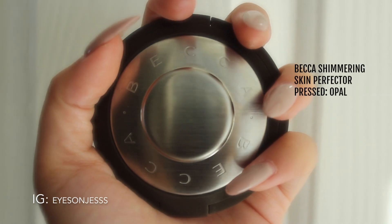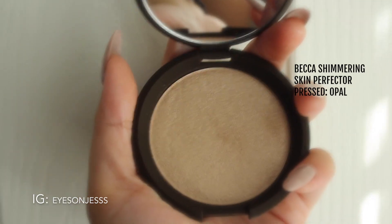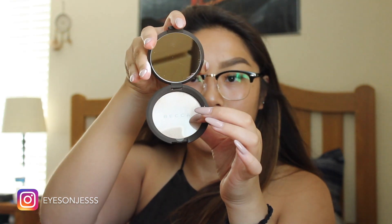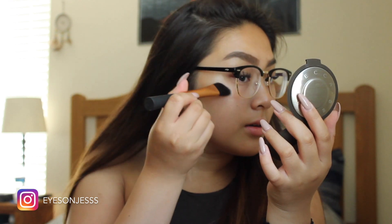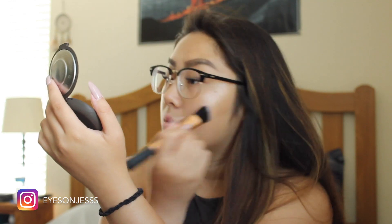Then I used the Becca Shimmering Skin Perfecter Pressed in Opal as well — this is my first time trying it. Because this is a glowing makeup look, I decided to layer it on top of the liquid, and I really liked how it turned out; both formulas mixed well together. I just added a little bit to emphasize the highlight more, and it didn't flake or mess up the liquid underneath — it just blended in really nicely. I also added a touch on the tip of my nose and just a little bit on my lips.